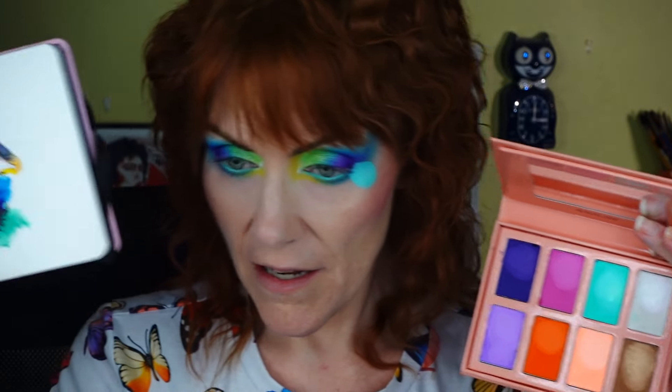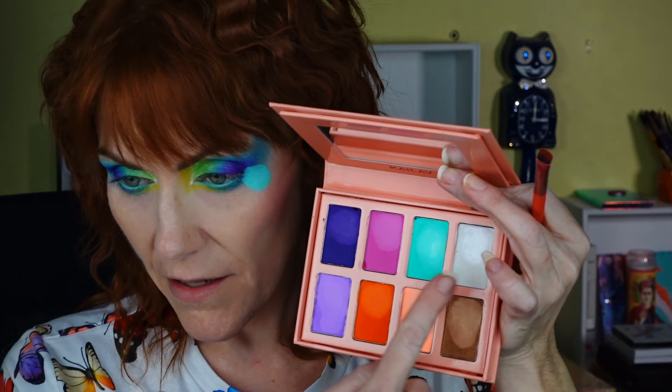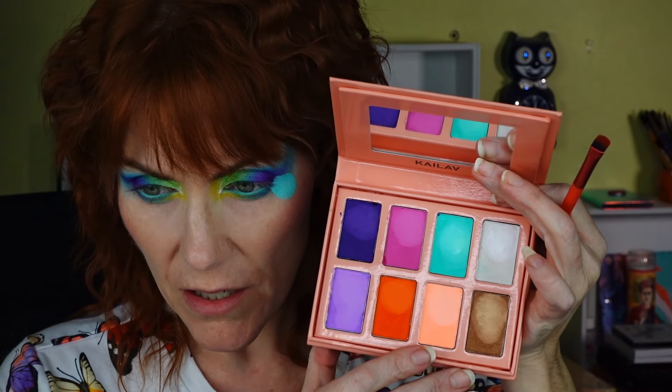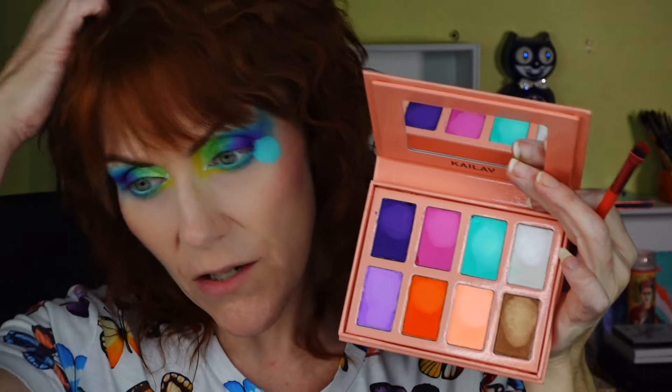I'm probably going to speed up some of this painting of my face because I don't really know exactly all that I'm going to do. What I really want to do is create that painterly eye with the teal, the pink, the purples, and the peach. That orange is really pretty too. I want to get this gold on my face as well.